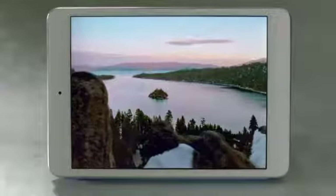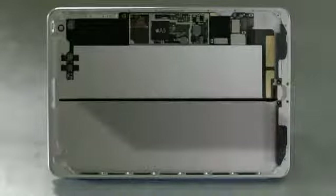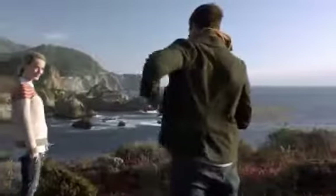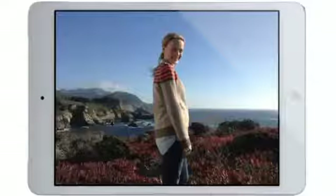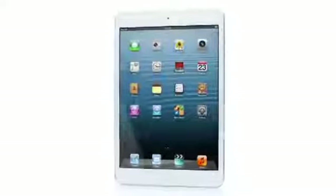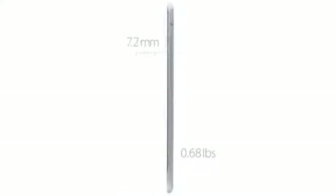Beyond the screen, we took some dramatic steps to maximize interior space. It has the largest and thinnest single cell battery we've ever designed. We've designed a smaller motherboard to house the powerful A5 chip and built in the new smaller Lightning connector. We also redesigned the iSight and FaceTime HD cameras, and they allow you to take amazing photos and HD video. We've been able to build all of this technology into a device that is only 0.68 pounds and 7.2 millimeters thin.